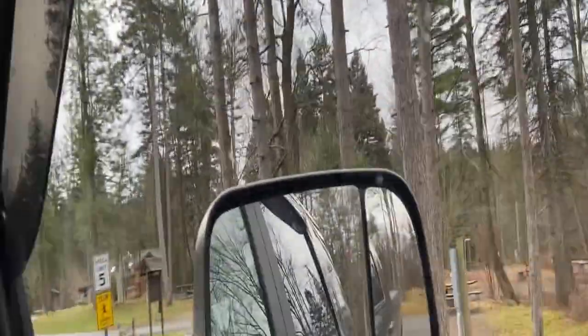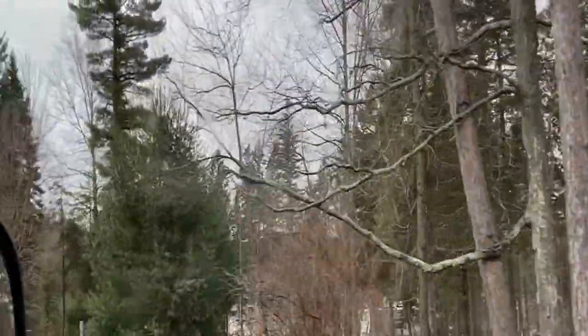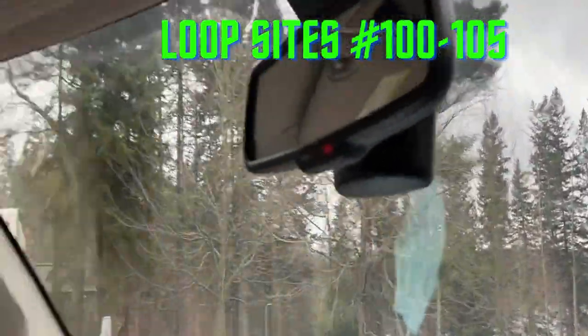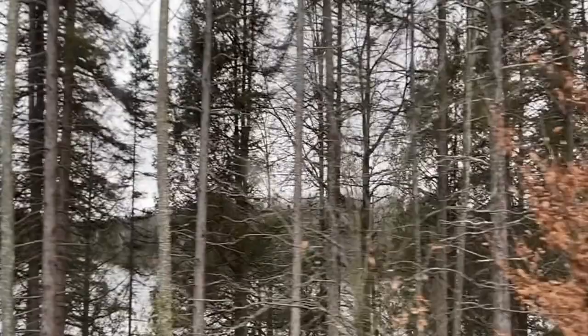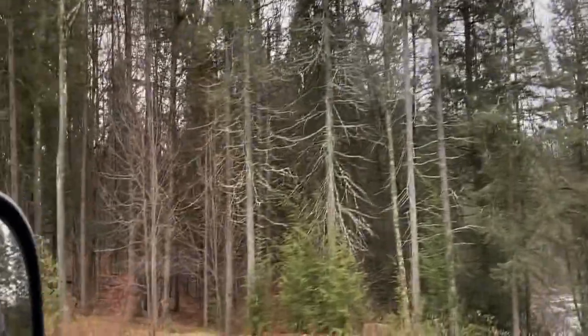I'm going to go through this loop before we go down. See, these are the sites over here too. And this is our extra parking right here. This one is 104. Where he's actually camping. These are small sites over here. See this one here — you would have to come up this way and back right down into it. It's beautiful. You're right by the lake.